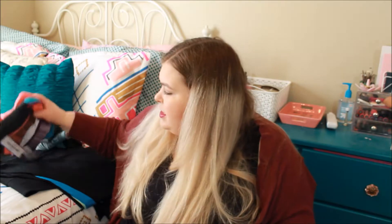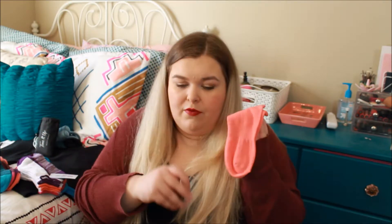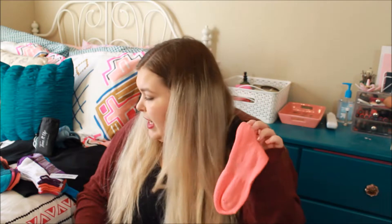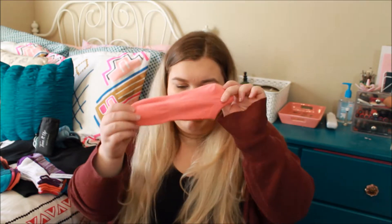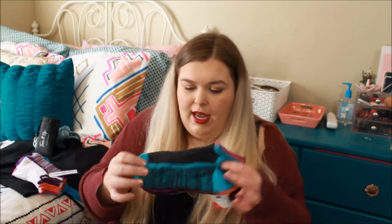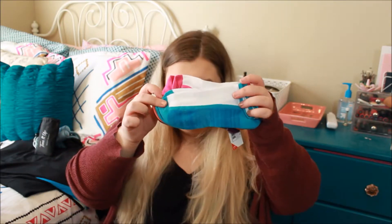The next couple of things I got from the line are just socks. They had three different types — all the same type but different designs. I got the solid ones first — they come in pink, blue, purple, and peach, so this is just the peach pair since I've worn all the others. They also had a gray with those colors and a white with those colors, so I bought all three sets. I wore the solid color ones first and was like, 'I like these,' so I went back and bought more.